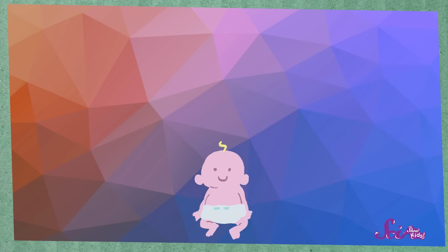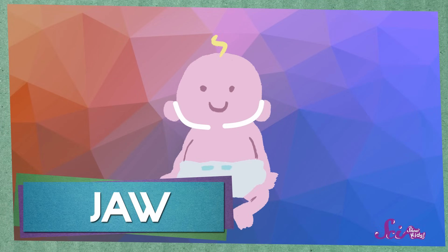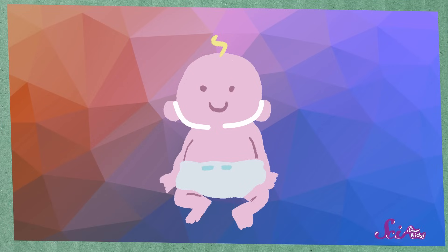But why do we have baby teeth at all? Well, think of a little baby — she's so cute, and also so small! A baby is much smaller than an adult, or even you! The part of her head where her teeth grow is called the jaw. And a baby's jaw is so small that only baby-sized teeth can fit in there! But when a baby is first born, her teeth haven't even grown in yet! And that's okay, because what does a newborn baby eat? Milk! And you don't need teeth to drink milk!